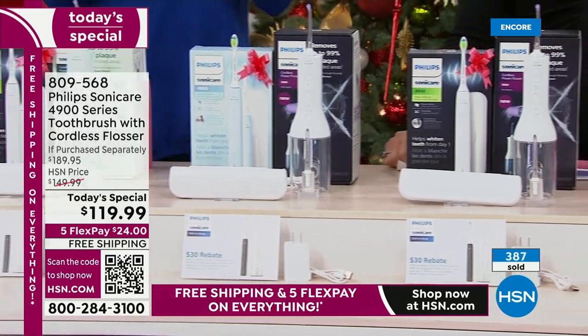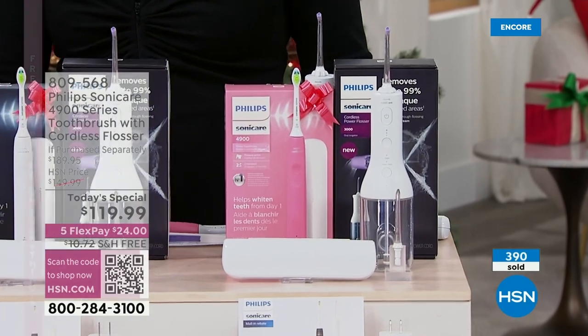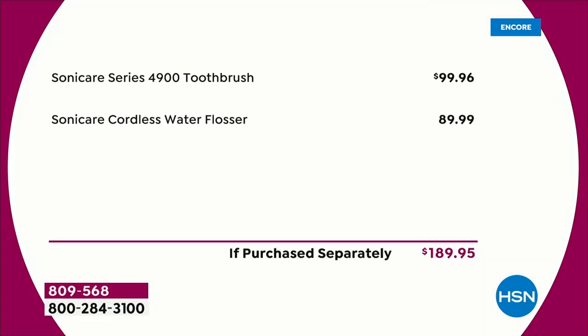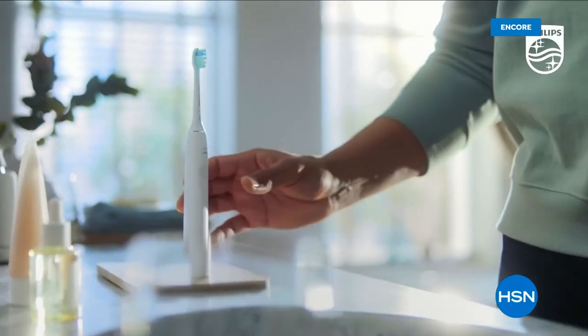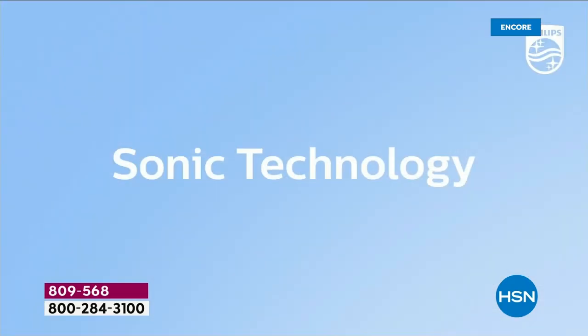Here's a rundown of the value: you're getting the brand new 4900 series slim design — close to $100, $99 and change. The cordless water flosser at $89.99, we sold out in a flash. So this should be $189.95. You're getting this Today's Special for $119.95 — you save $70 — free shipping and handling — plus you get an extra $30 back in your pocket from the mail-in rebate as a gift card. After the rebate, it's $89 for both.